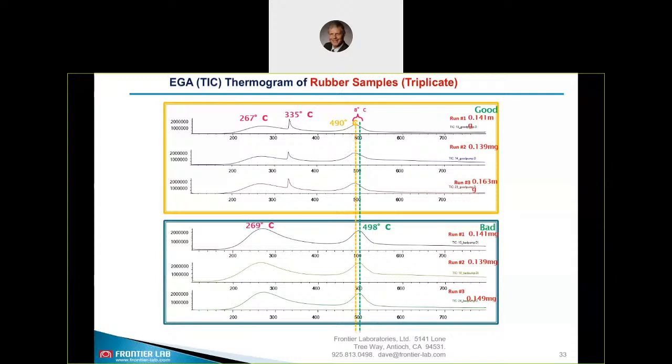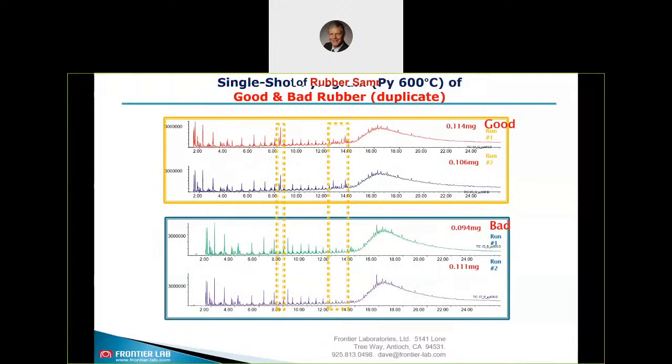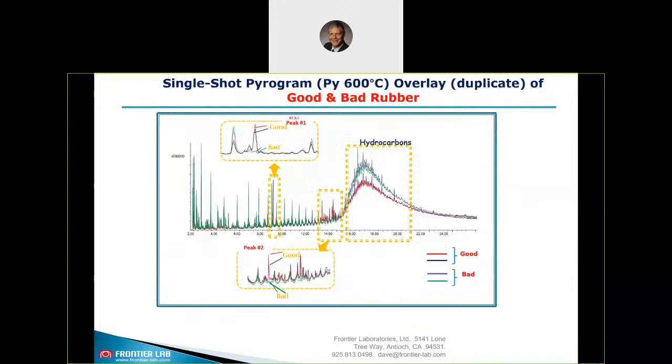These are the single-shot pyrograms of the good and the bad rubber. The orange rectangle indicates the differences between the samples — good and bad — with duplicates again showing very good reproducibility. You can already sense some minor differences. In the overlay chromatogram on the next page you can see the differences in more detail: the bad material has obviously more hydrocarbon — the hump on the chromatogram — while the good sample has several extra peaks at retention times of 8 to 10 minutes and 13 to 15 minutes. These extra peaks are missing in the bad sample.